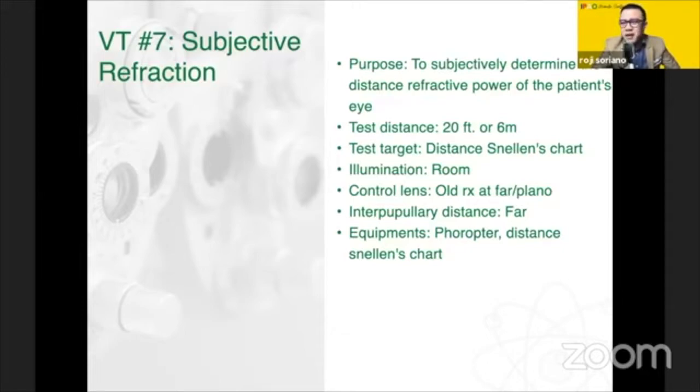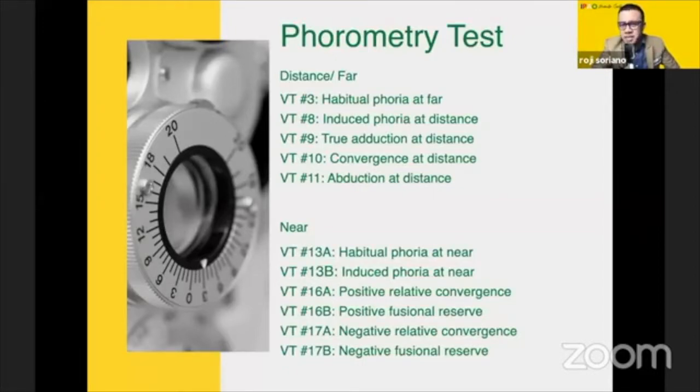This is your subjective refraction, and I'm sure you have a technique that can never be questioned. You definitely know this by heart. Let me jump now to phorometry tests. As you can see, phorometry is divided into two — far and near. The tests are divided into two, though the procedures are exactly the same. So whatever you do at far, you will just do at near, making it somewhat repetitive. So I'm going to cluster them together, knowing that the same procedure will apply.